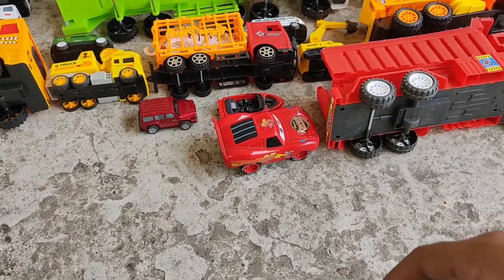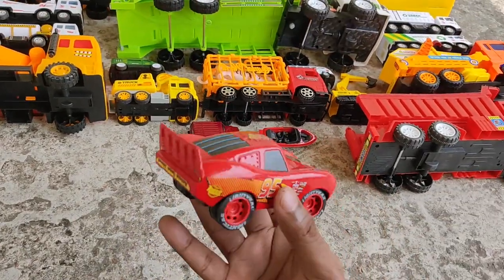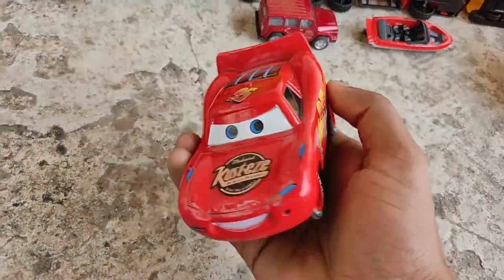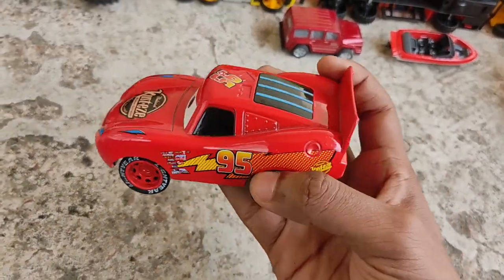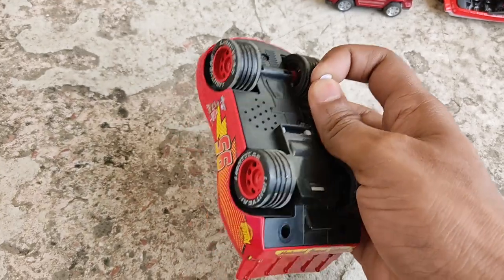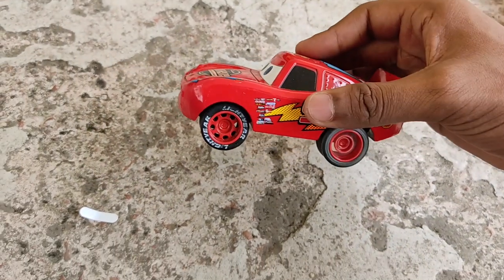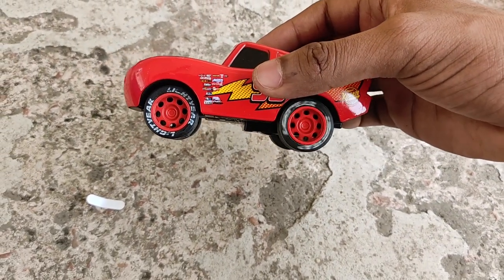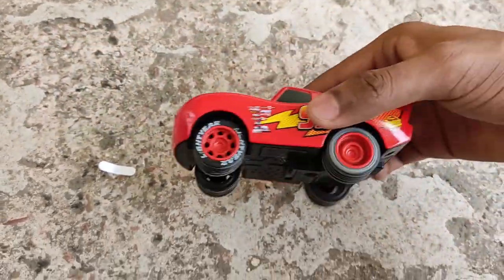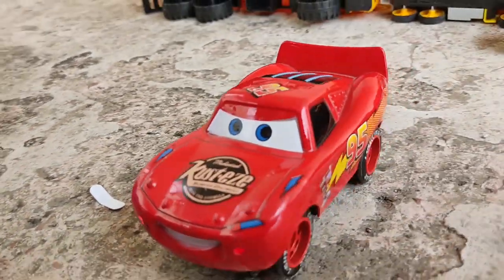Next comes a Red McQueen - wow, look at this! 95 power, red engine, Red McQueen. There's a sticker on it - let's check it out. Look at the speed, look at the power! That's what we call lighter speed. Crazy, crazy power - Red McQueen is so great!